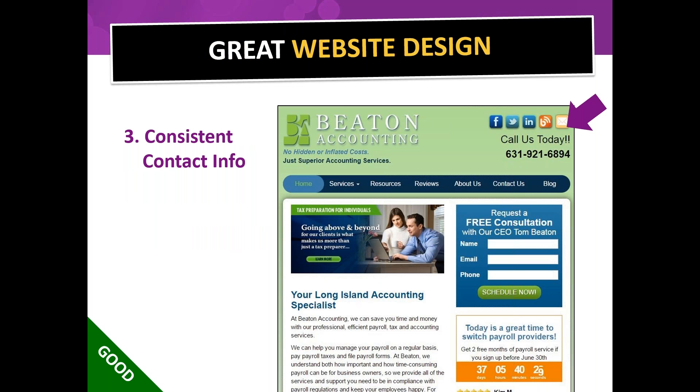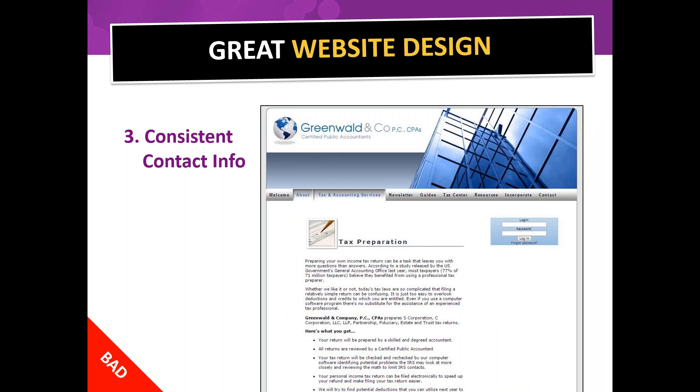Next: consistent contact information. Right there at the top corner, same place every time. That's because we read left to right, and our eyes naturally end up there. You want the phone number, various ways to contact you, an instruction to call today, and a way to email — all right there. On a bad website, you have to search to figure out how to contact them and take extra steps.